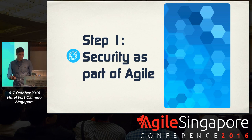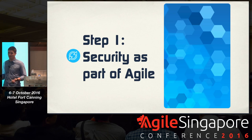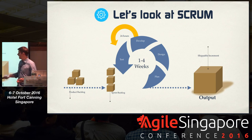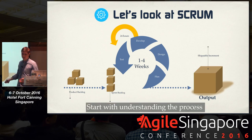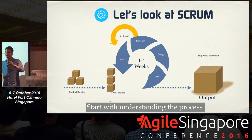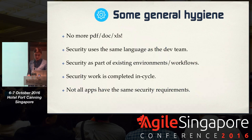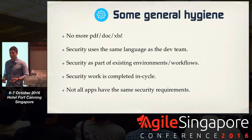How do we achieve that? We achieve this by integrating security into Agile. If you look at Scrum, for example, the main point is that you have to start with understanding the process. It's not 'here's how you do security, now wrap yourself around that.' It's exactly the other way around: how are you developing software? How can we now supply security activities in there to actually help you succeed without being disruptive, without any roadblocks along the way?